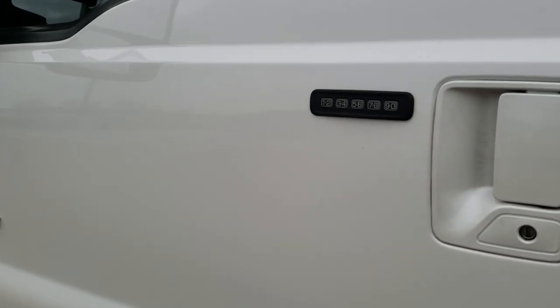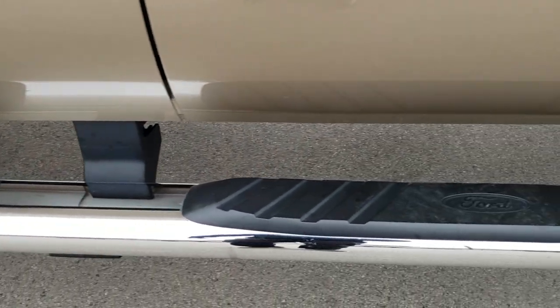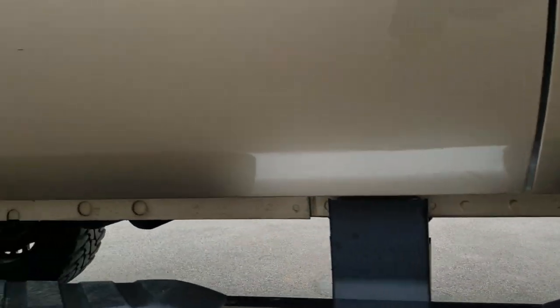It does have the driver's side door code entry, which we do have the code for. Factory chrome step bars. Once again, all those lower rockers look really good.